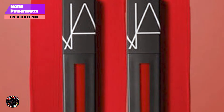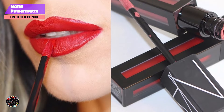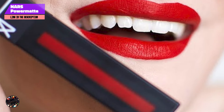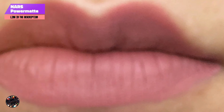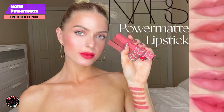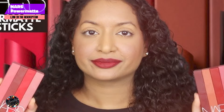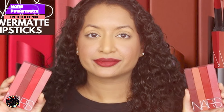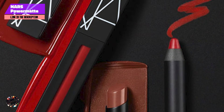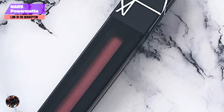NARS Power Matte Lip Pigment in American Girl offers several benefits, including intense color payoff, long-lasting wear, and a comfortable matte finish. The lightweight formula feels almost weightless on the lips, making it comfortable for extended wear. To apply, use the precision applicator to outline your lips, then fill in the rest with the rich pigment. The liquid formula dries quickly, so it's best to work in small sections for the most even application. The applicator's pointed tip allows for precise application, ensuring a sharp, defined lip line. The liquid texture makes it easy to control the amount of product you apply, allowing you to build up the color to your desired intensity.